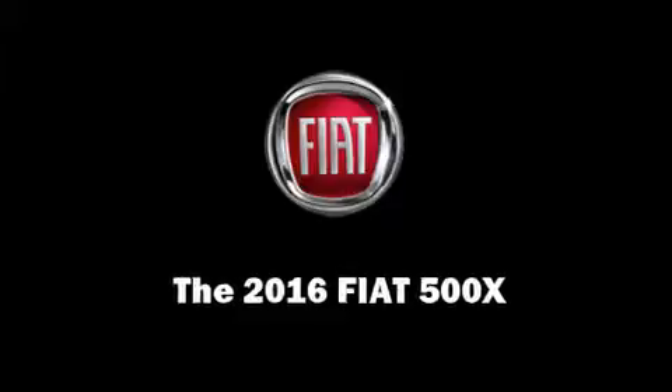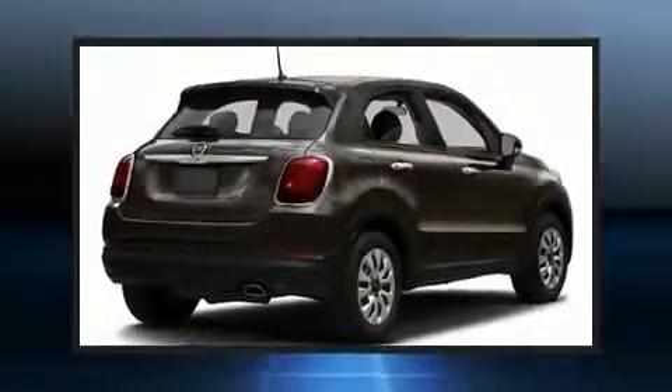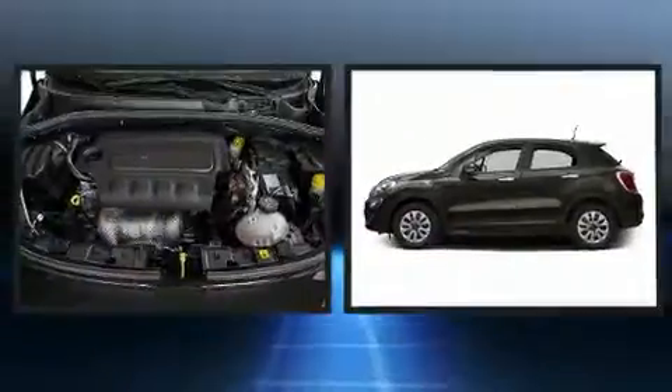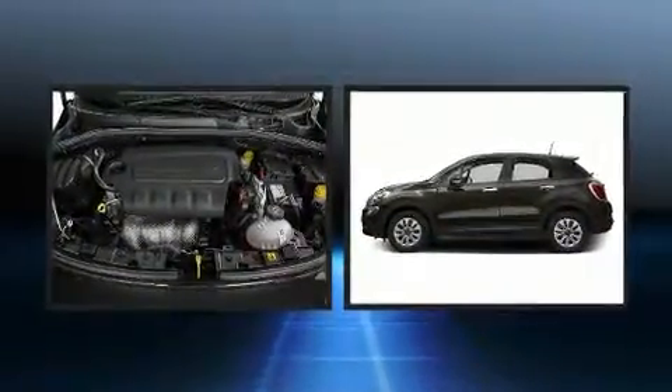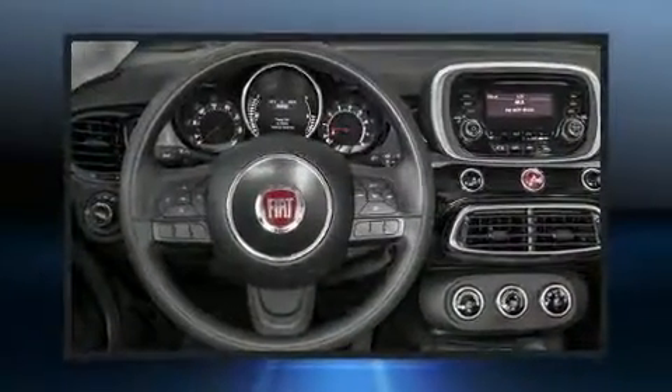Load your family into the 2016 Fiat 500X. Under the hood, you'll find a four-cylinder engine with more than 170 horsepower. And for added security, Dynamic Stability Control supplements the drivetrain.